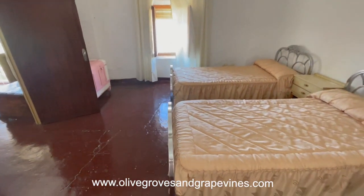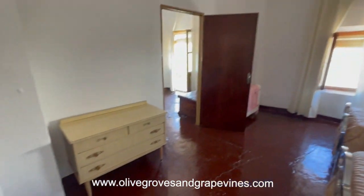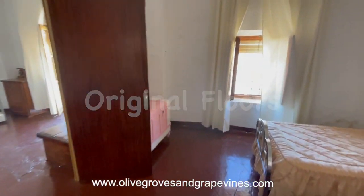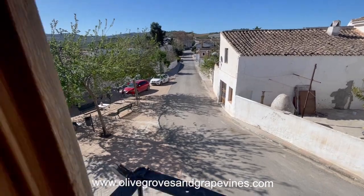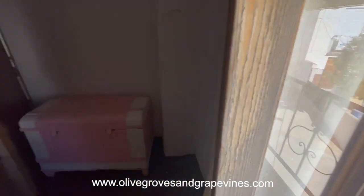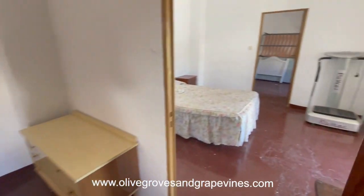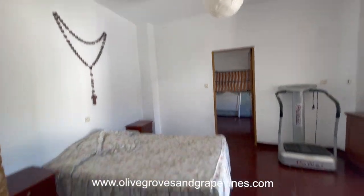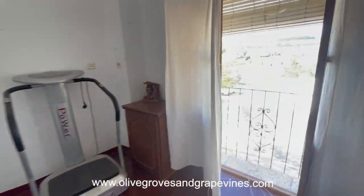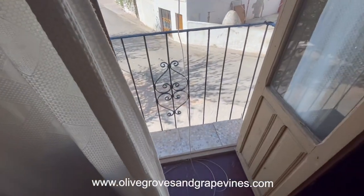Just entering the bedroom area of the property, we have three rooms, each of them interlinked so we need to pass through this one to go through the next, and then the next room to go to the third one on the end. You can see the views are lovely. It would be ideal to use the end room as a bedroom, the middle one as maybe an en-suite bathroom, and the last one as an office or a walk-in wardrobe.